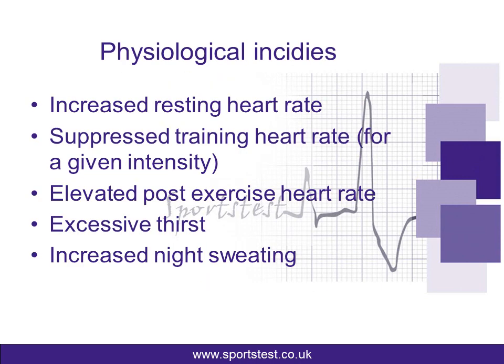There are four aspects of overtraining that we look at. The first one is physiological signs. What we'd look for is an increased resting heart rate — it's really important that you take your resting heart rate on a regular basis. During training, we can see a suppressed heart rate for a given intensity, so if you're training and you're struggling to get your heart rate to the zone you'd normally expect for your run speed or bike power output, then the suggestion is potentially you're overdoing things. Heart rate will also remain elevated post-exercise, so your heart rate won't recover as quickly as you'd normally expect. Other physiological indices include excessive thirst and increased night sweating — these are key things you will see from a physiological point of view.